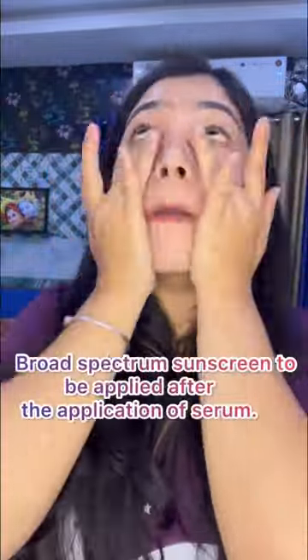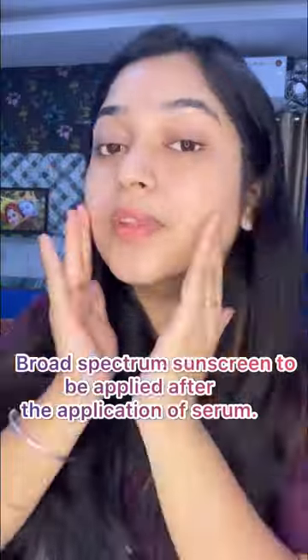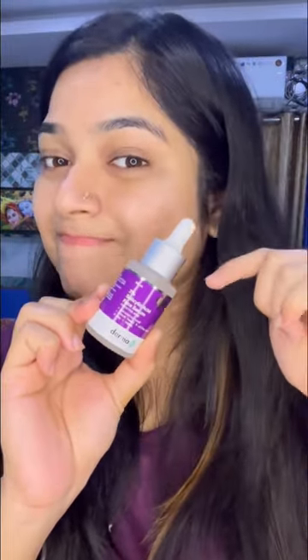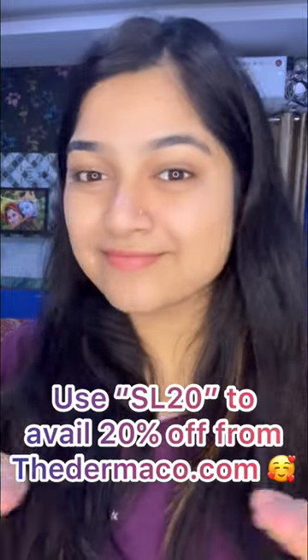We have to use a serum, and we have to use a broad-spectrum sunscreen. There is a product link in the description — use the website for 20% off.